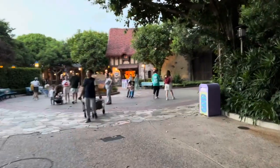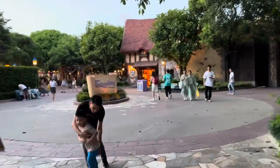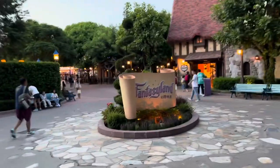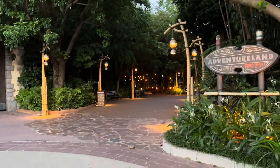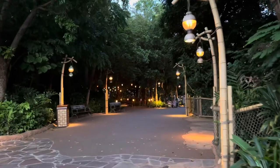We just left Toy Story Land and now we're going to enter into Fantasyland — right in the heart of Hong Kong Disneyland. But we have to do a little weird detour — we've got to go down and check out Adventureland and then do a U-turn to come back into Fantasyland. Adventureland is kind of split in half — you go one way and it takes you into Grizzly Gulch and all that area and Mystic Point, and if you go the other direction you end up going to Toy Story Land.